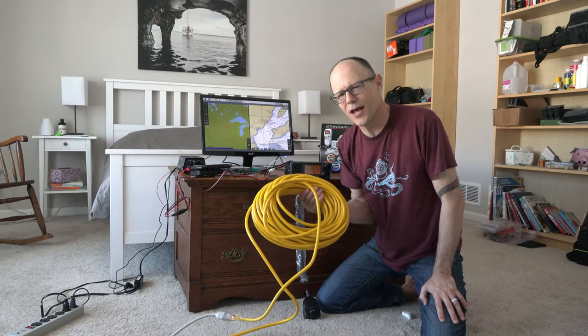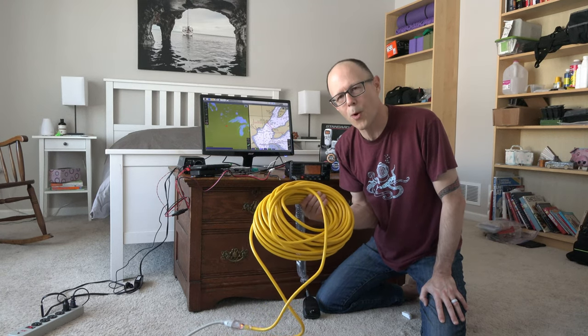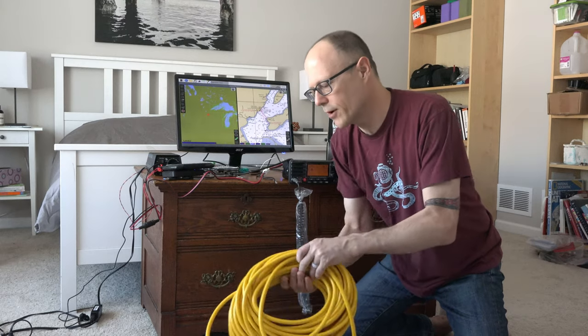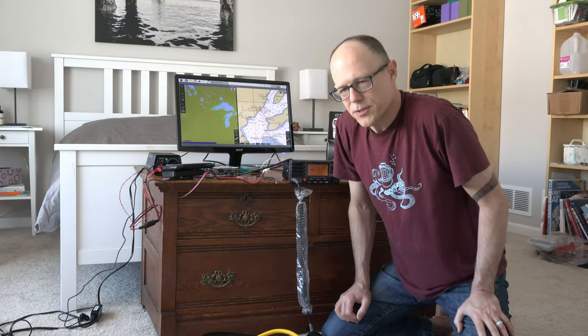I probably should have bought the 50-foot but this is a 100-foot, 12-gauge, three-wire extension cord I picked up at Menard's. A thicker, heavier cord is better for heat dissipation and is safer overall. It wasn't too expensive.